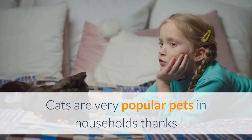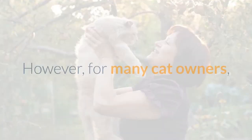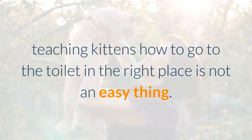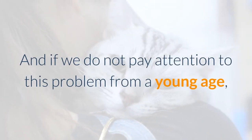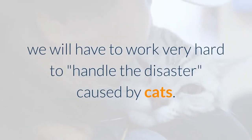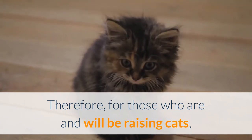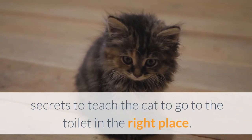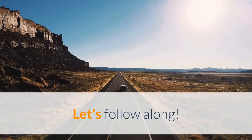Cats are very popular pets in households thanks to their smallness, agility, and cuteness. However, for many cat owners, teaching kittens how to go to the toilet in the right place is not an easy thing. If we do not pay attention to this problem from a young age, we will have to work very hard to handle the disaster caused by cats. For those who are raising or will be raising cats, they need to know the following kitten training secrets. Let's follow along.